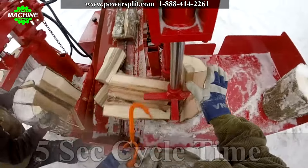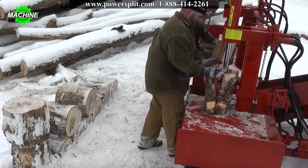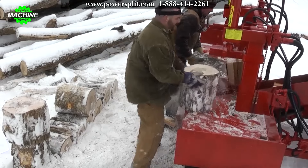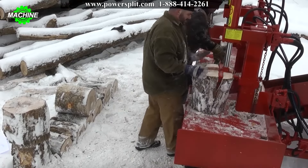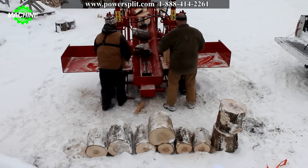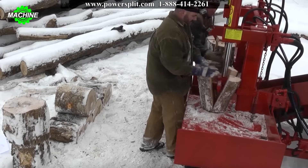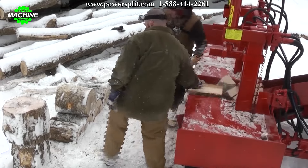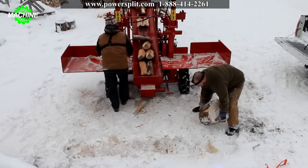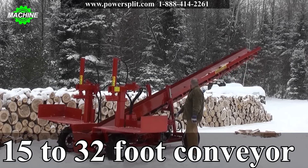The power split design focuses on reducing manual labor from the production process. With a length of 25 feet, a base length of 10 feet, and a width of 6 feet, the machine can split up to 12 face cords per hour. Each impact of the machine ranges from 28 to 34 tons, with a cycle time of 5 seconds. This machine truly is an advanced solution that optimizes the wood production process, reducing the effort and time spent by laborers.